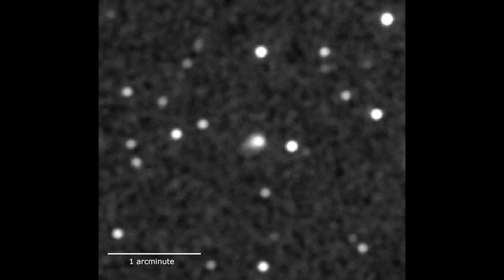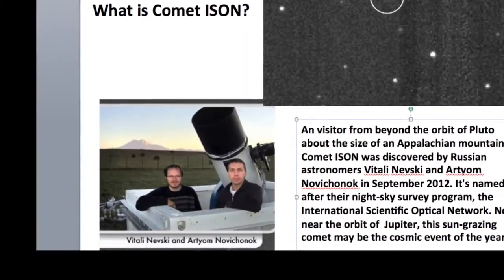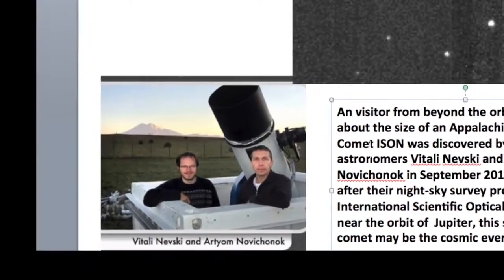And in September 2012, we found one. We call it Comet ISON, after the Russian observatory known as the International Scientific Optical Network that discovered it. This chunk of ice and rock, a few kilometers across, was found using only a 40 centimeter telescope.